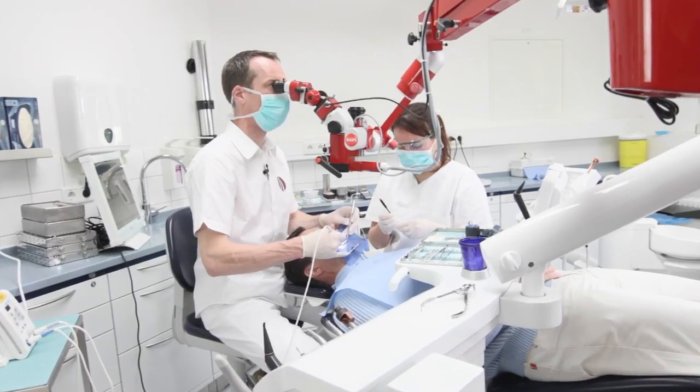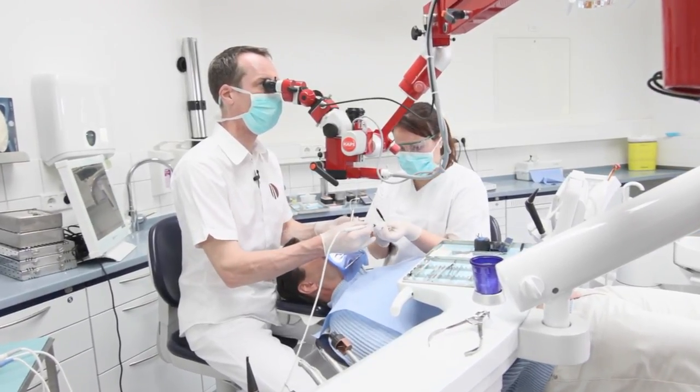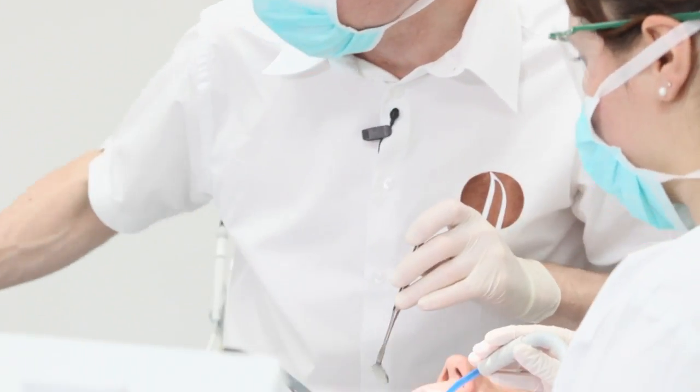Another benefit is that it's healthy to use a dental microscope because you always sit upright during your treatment and you don't have to bend yourself in order to be able to see anything.